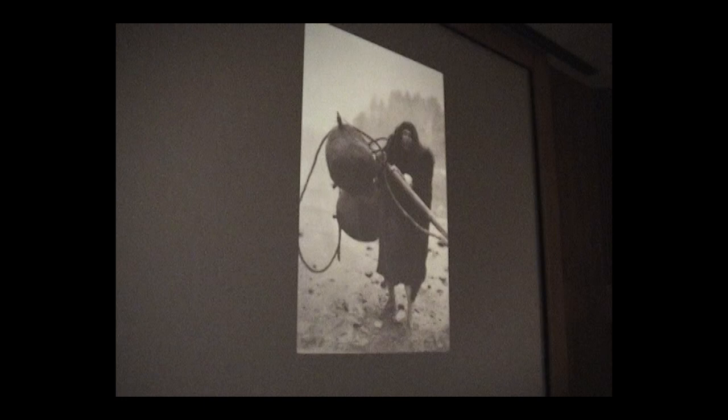Wilson Parker posed for this Edward Curtis photograph wearing a wig and a bearskin cape over his blue jeans. The published title is simply 'Whaler, Makah,' and no name is given. Parker's relatives, some of whom now work at the Makah Cultural and Research Center in Neah Bay, have identified him and displayed this image prominently in their whaling exhibit. The Makah have found value in an image viewed by some as a generic representation and transformed it into self-representation.